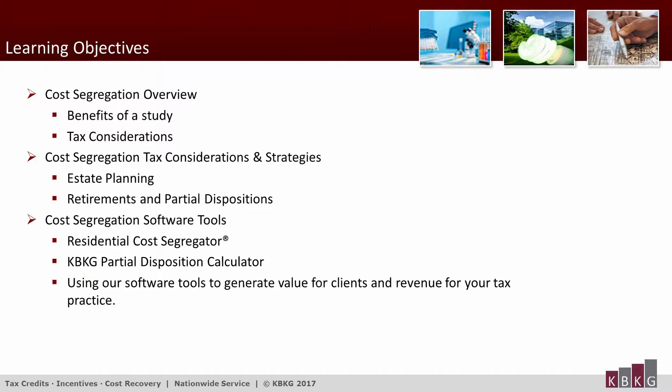This webinar presumes that you have some basic understanding of cost segregation. I'm going to briefly go over the benefits of doing a cost segregation study and mention some of the tax implications you need to consider in conjunction with these studies. I'll also discuss some tax strategies and planning considerations you might not have thought about, and finally some new proprietary tools created by KBKG that allow tax preparers to generate deductions and value for your clients and potentially generate revenue for your company.